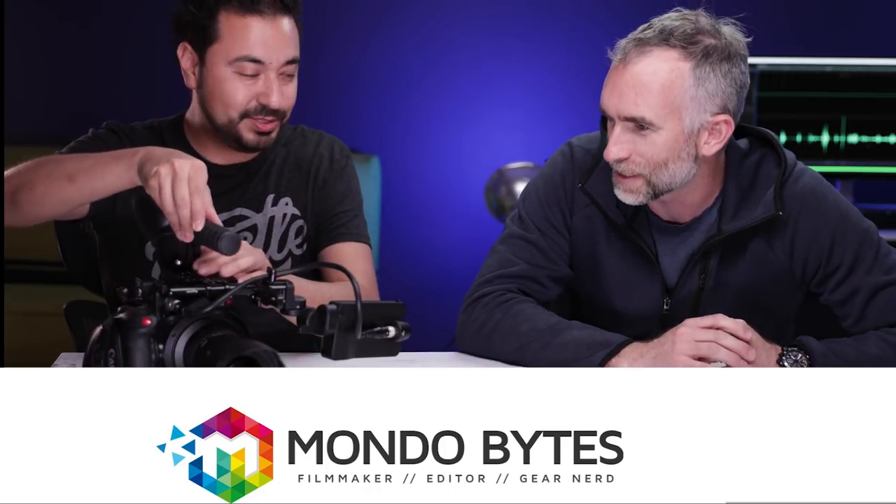Last but not least, I should say thank you to Armando from MondoBytes who inspired this segment — he has amazing videos, please check them out. This is part one. This is my general purpose filmmaking EDC, what I take to set pretty much 90% of the time I work. I'm going to do an adventure filmmaking outdoors kit for being away from power and water and those kinds of things for long periods of time. So stay tuned for part two — thank you very much for watching, I will see you next time.